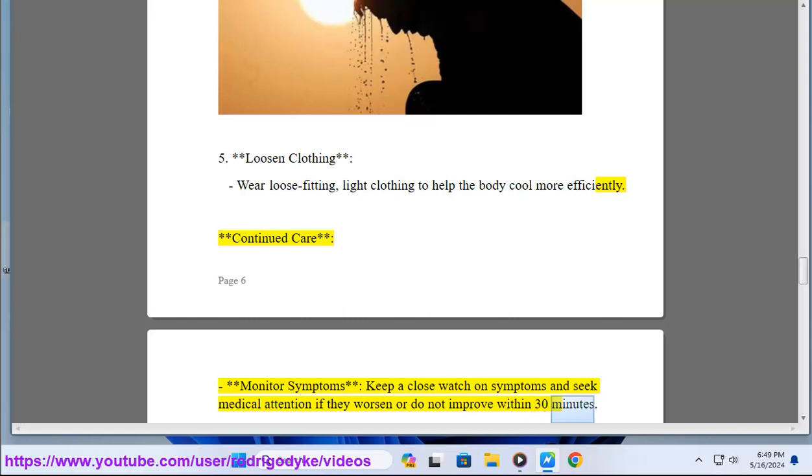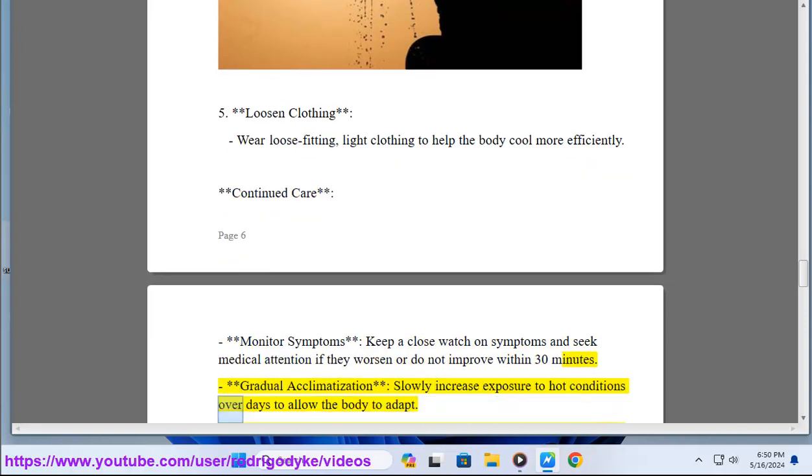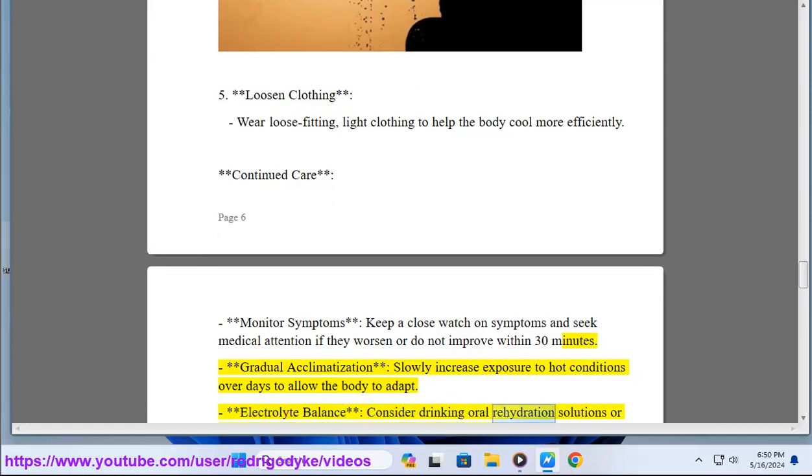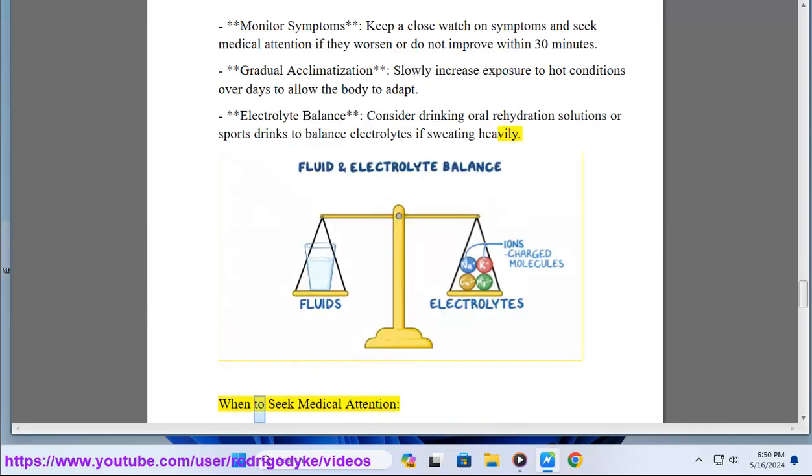Gradual acclimatization — slowly increase exposure to hot conditions over days to allow the body to adapt. Electrolyte balance — consider drinking oral rehydration solutions or sports drinks to balance electrolytes if sweating heavily.